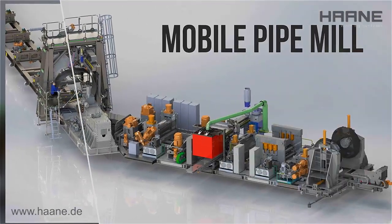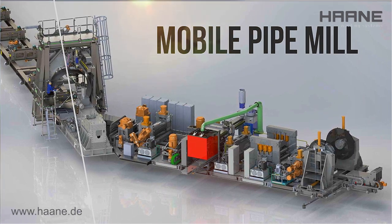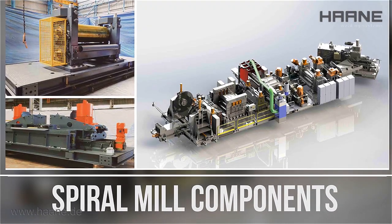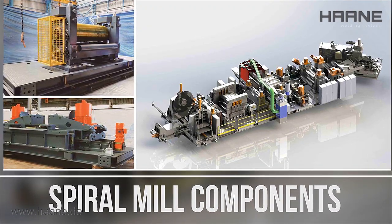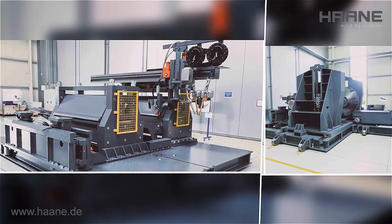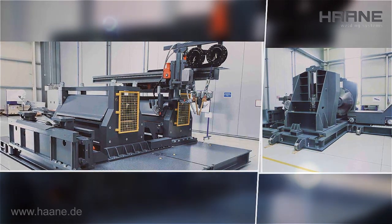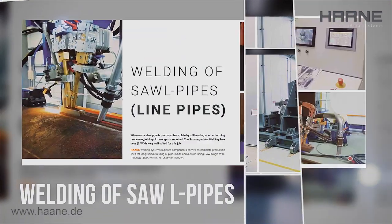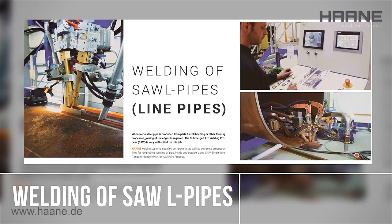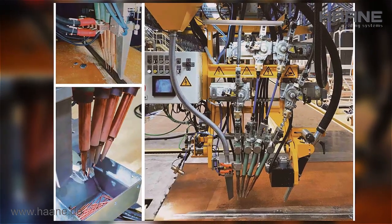Mobile spiral mill concept: produce pipes wherever they are needed. Besides the entire mobile spiral mill and the welding equipment, our company can also deliver single component modules. We supply components as well as complete production lines for longitudinal welding of pipe inside and outside, using SAW single wire, tandem, tandem twin, or multi-wire process.